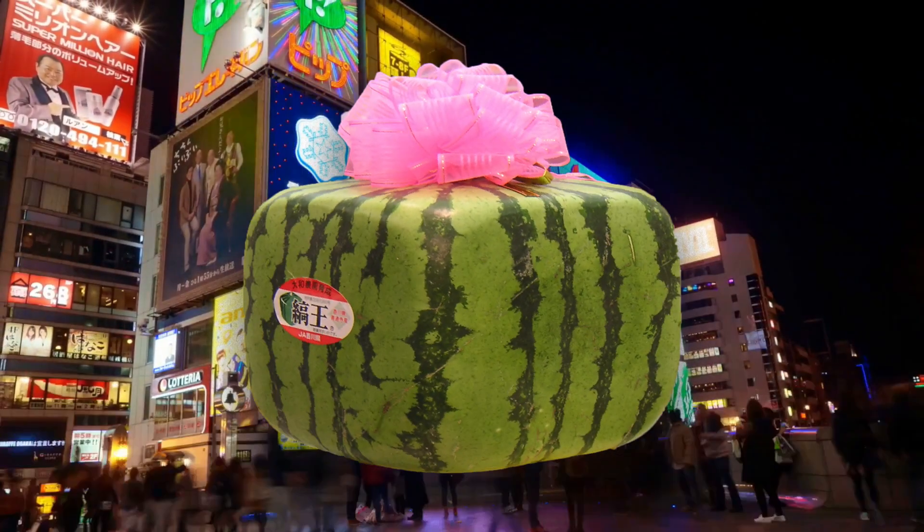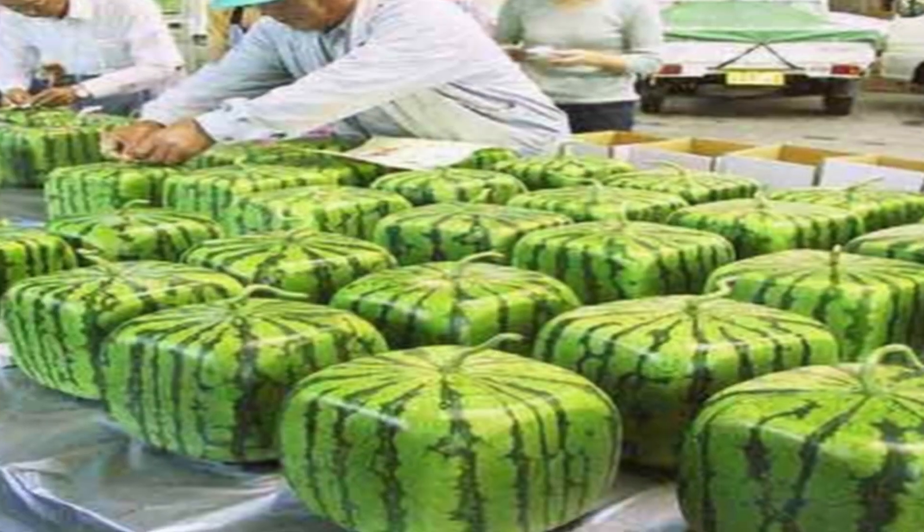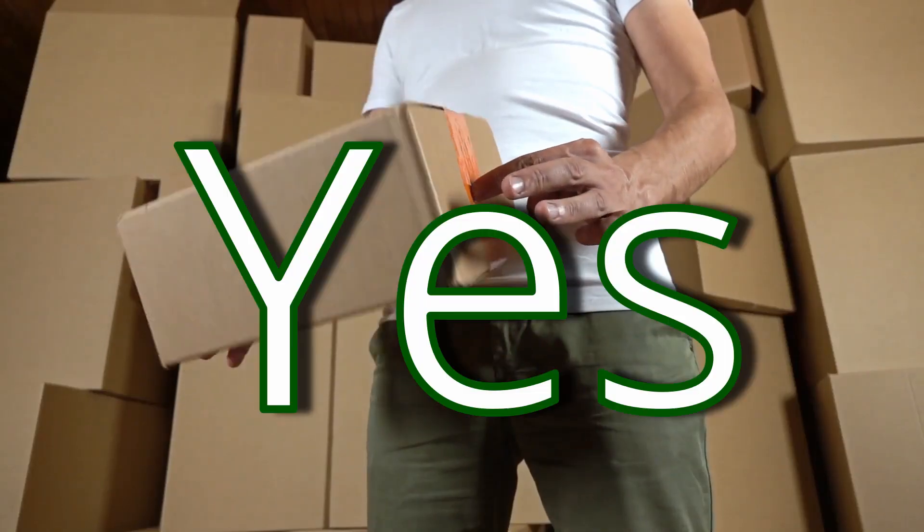As for the square watermelon, however, I'm not sure where that one lands. Watermelons are usually round, so how does one end up square? Well, the answer is surprisingly easy. All you need is a box.